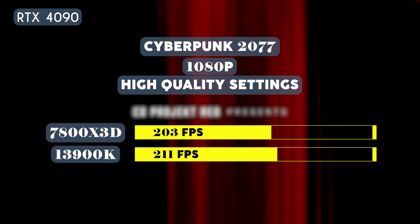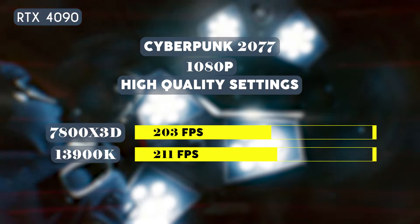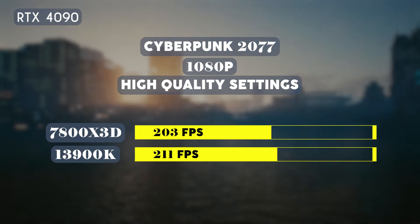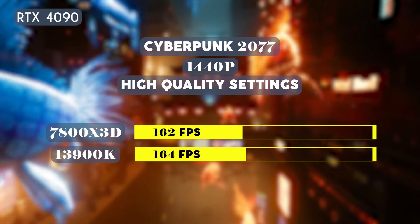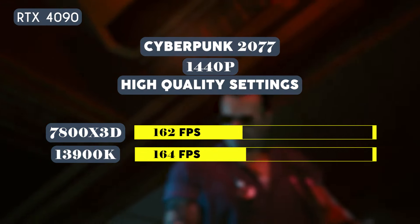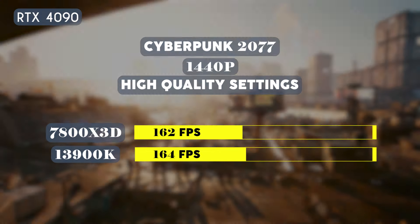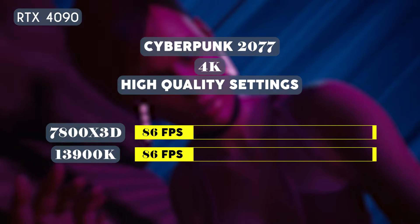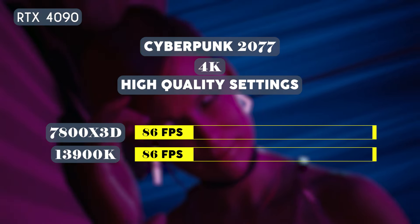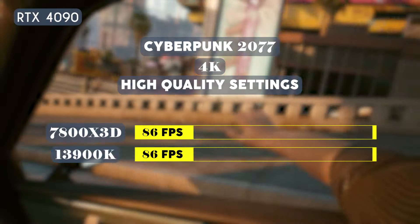Trying the CPUs on Cyberpunk 2077, the 13900K delivered better results overall at high quality settings. At 1080p, the 7800X3D averaged 203 fps while the 13900K averaged 211 fps. At 1440p, the 7800X3D averaged 162 fps while the 13900K averaged 164 fps. However, when run at 4K, the results were the same with both CPUs averaging 86 fps.